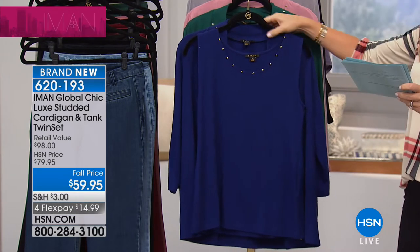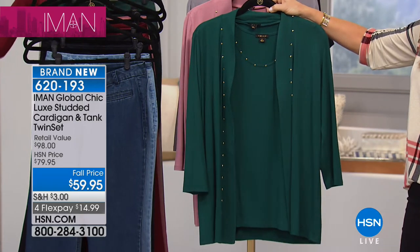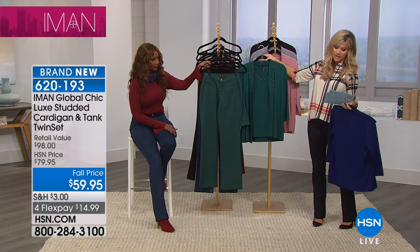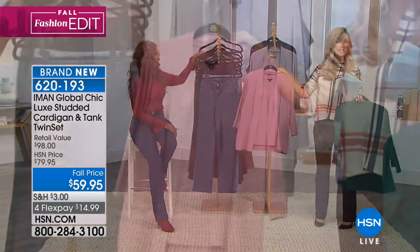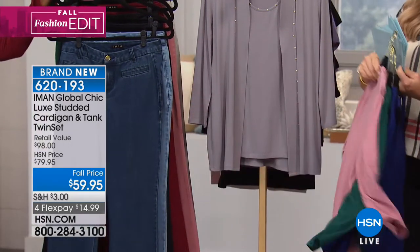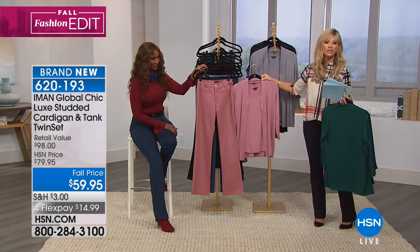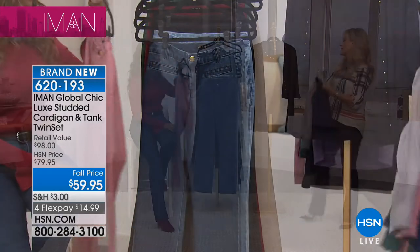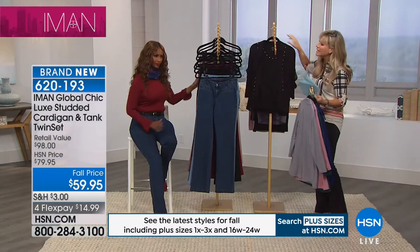The twin set also comes in deep blush, heather gray, and classic black. Iman rarely does cardigans, but with crazy weather everywhere and always going into air conditioning, everyone needs a layer. This is the perfect transitional piece — wear the tank now and layer the cardigan later. It goes well with the denim and with skirts. The studs make it a little hipper than your typical twin set, and it's not in sweater knit — it's jersey, so it's wearable year-round.